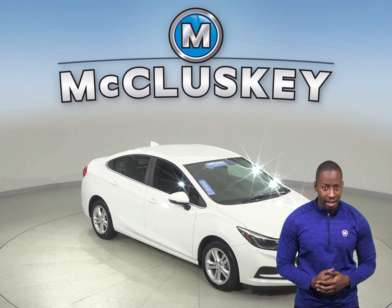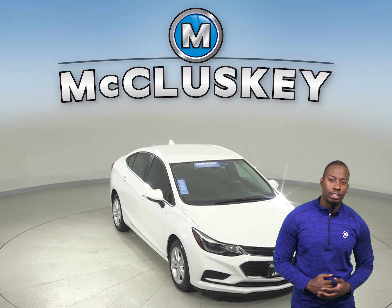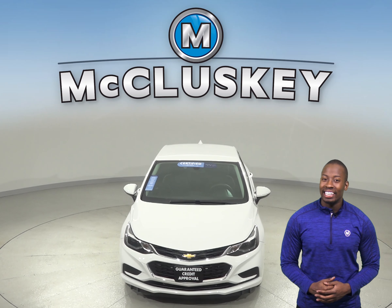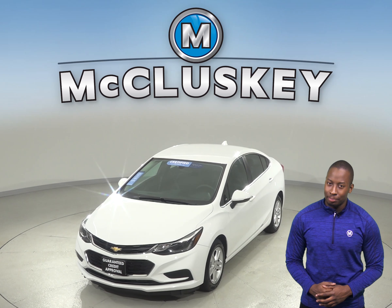If you're looking for a reliable four-door sedan, then check out this certified 2017 Chevrolet Cruze that's just waiting for you to come take it home. Under the hood, this Cruze has an Ecotech 1.4-liter four-cylinder turbo engine with a six-speed automatic transmission.